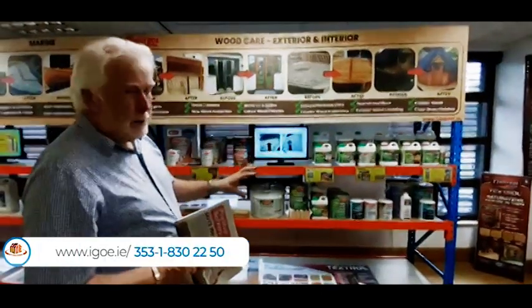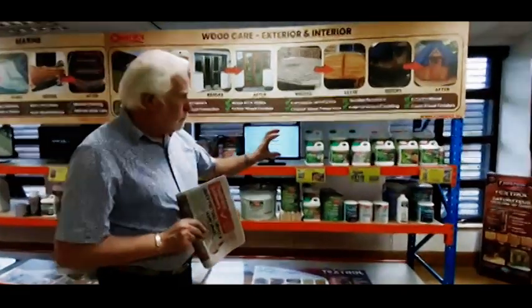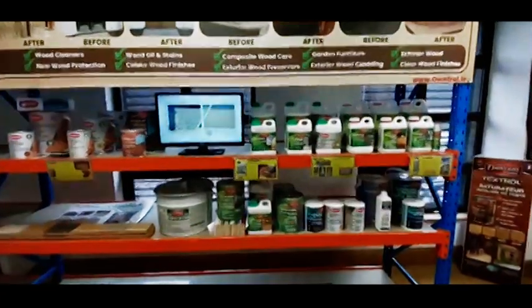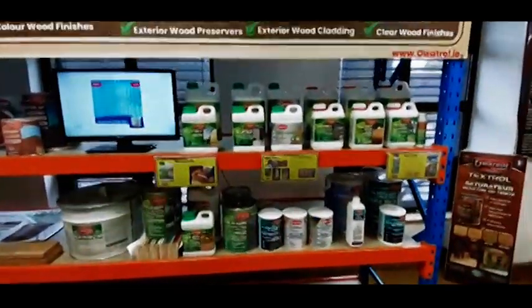For wood care, we cover everything for new wood — stuff that hasn't been treated before — everything from strippers, coatings, cleaners, finishes, waterproofers. That covers the whole wood care situation for new wood or previously treated wood.